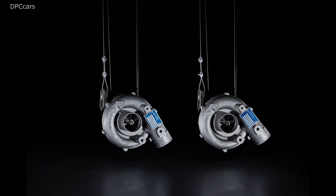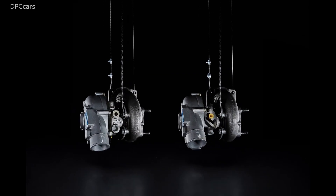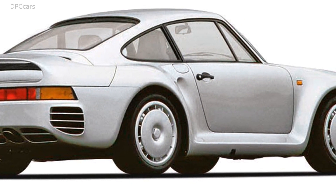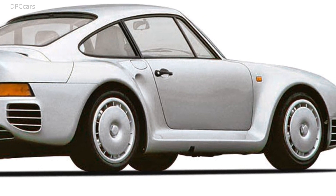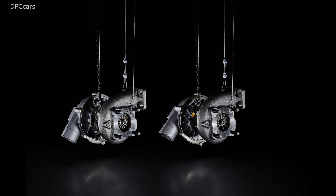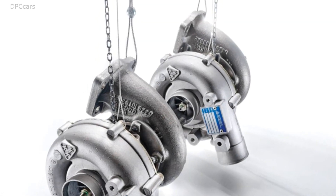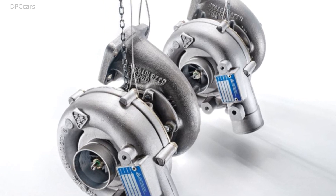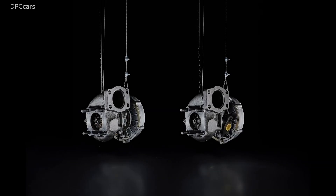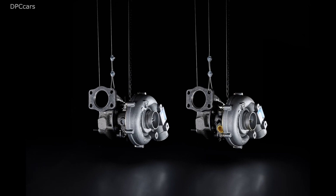Porsche 959. Porsche demonstrated the future potential of turbo technology with the 959, which was first presented at the IAA in 1983 as the Group B study and was launched three years later as a road version. This all-wheel drive super sports car has a complex sequential boosting system with two different size turbochargers. The smaller one responds at lower engine speeds. Added to this is an electric boost control system developed by Porsche, and the 4-valve engine also sports water-cooled cylinder heads.